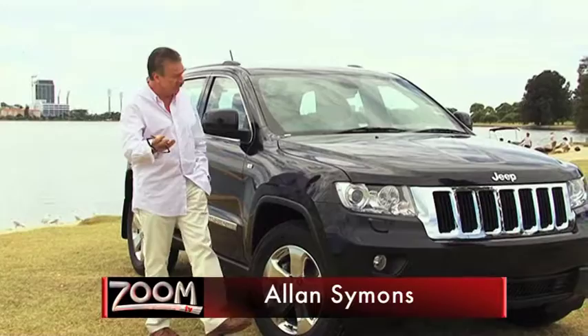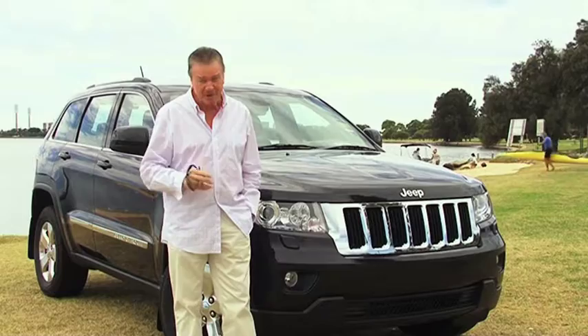There's a brand new Jeep Grand Cherokee on the market, with fresh styling, new engines and sharp pricing. This 2012 Jeep Laredo is set to give the marque a real boost in the arm.